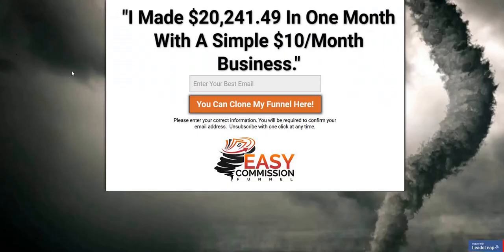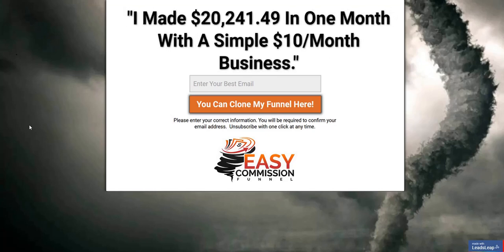The front page of the Easy Commission Funnel is a squeeze page where you drive your traffic. People will enter their email address to find out more about the exciting headline, and then they will be added to your email list and go through a 30-day follow-up sequence with emails that you are given as part of Easy Commission Funnel, to drive people back to the landing page and get them signed up to LiveGood.